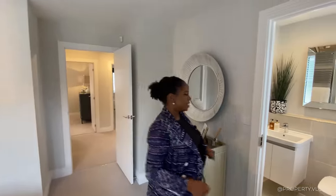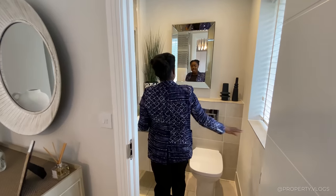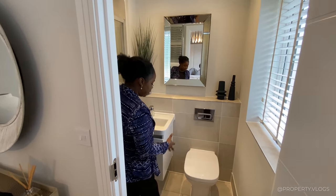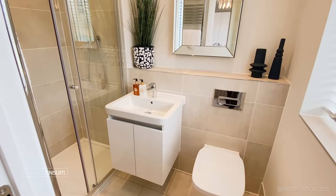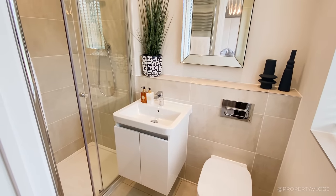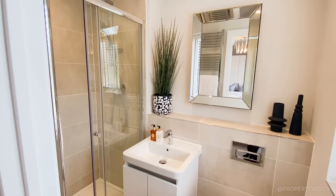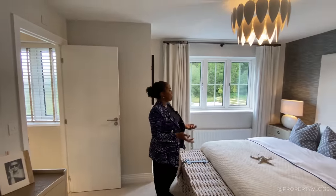The ensuite has a window bringing in lots of natural light, with a shelf and the same quality fittings seen throughout the house — toilet, sink, and shower with a sliding door. There are gorgeous tiles, a shaver socket, and that pretty much covers the ensuite.